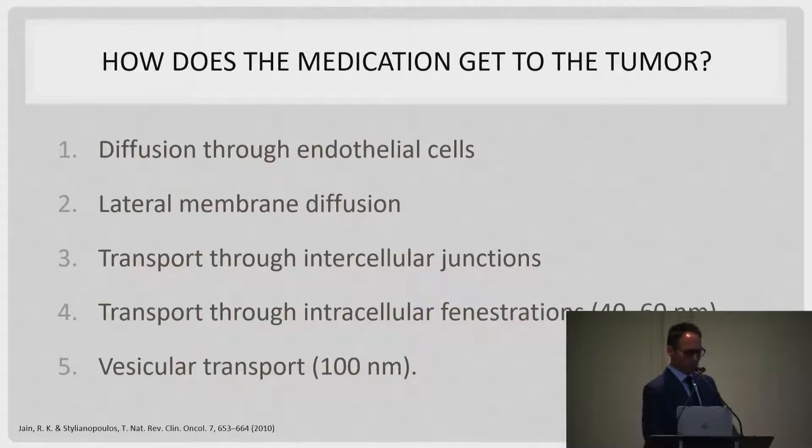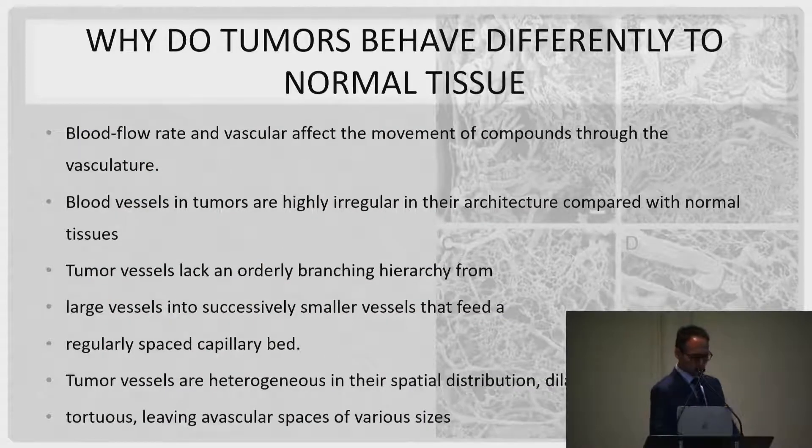You can get drugs into cells through diffusion, lateral membrane diffusion, intercellular junction transport, intracellular fenestration transport, and vesicular transport. When it comes to viral vectors and stem cells, intercellular and intracellular fenestration transport are the key mechanisms — working at a very microscopic level. Because of this, there's been a lot of research into how tumors behave differently compared to normal tissue.